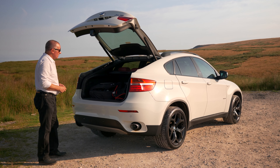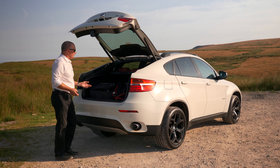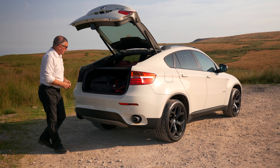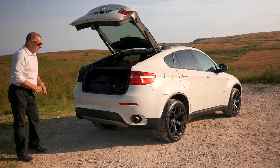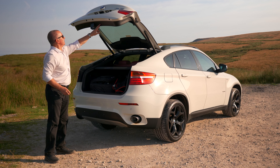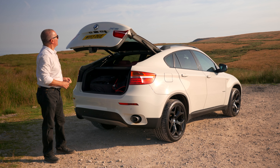Power open, power close tailgate. Plenty of room in the back, got the hard rear load cover there. Reversing sensors in the back, the twin chrome tips. Just say - power close tailgate.